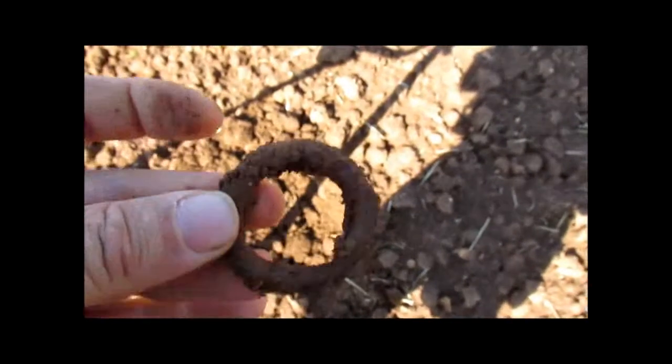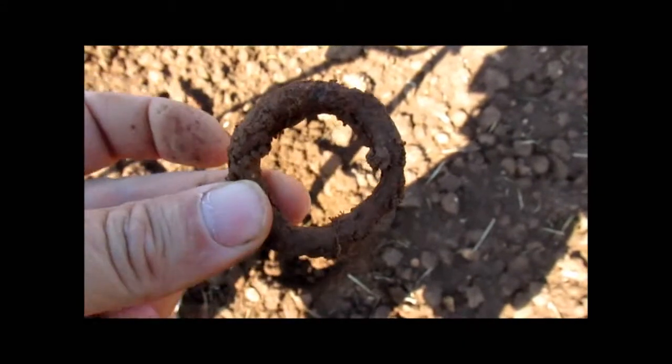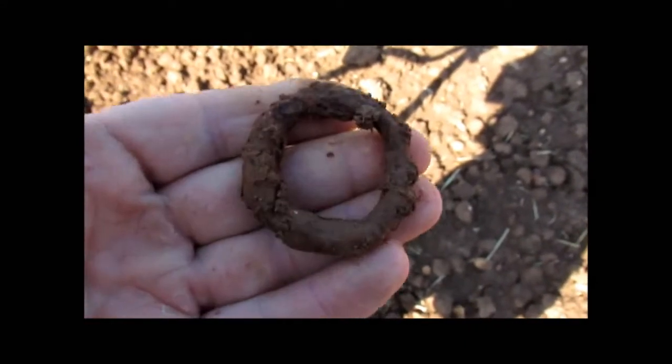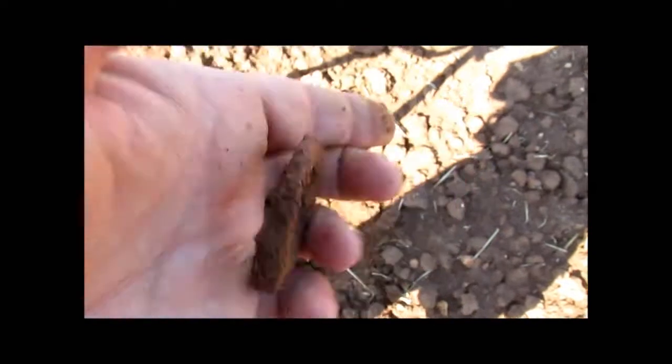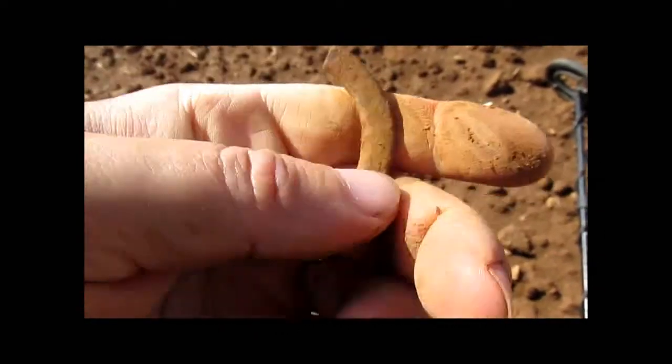The second find — the obligatory iron ring. And a half a bronze ring.